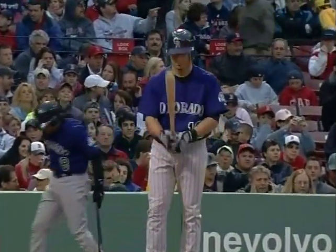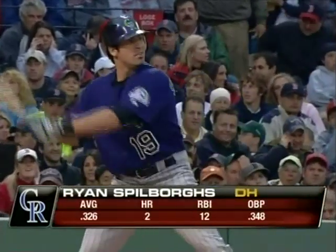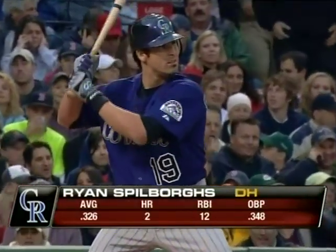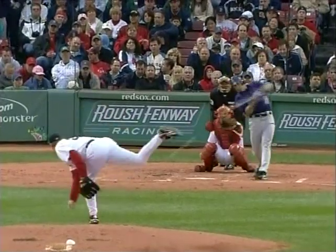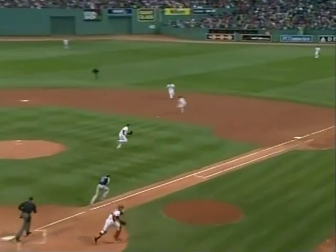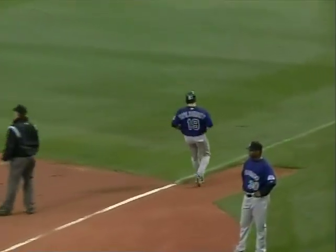The Rockies' advantage against Curt Schilling tonight. Ryan Spilborghs leading it off — the designated hitter. Swings at the one-one pitch and it's to the second baseman Cora, who shows covering that time.